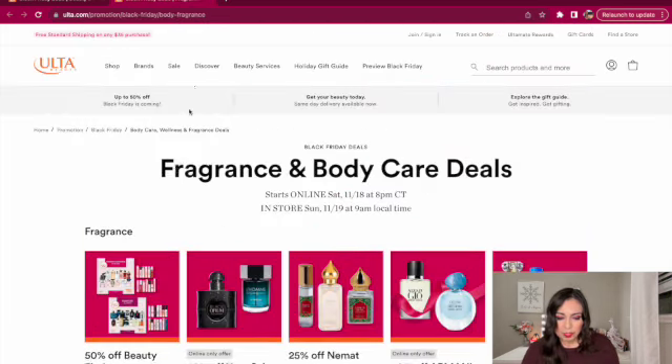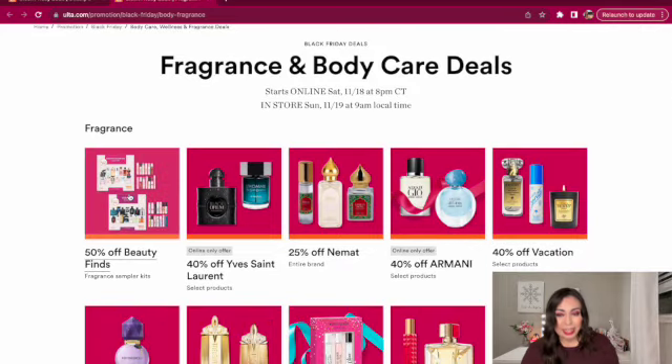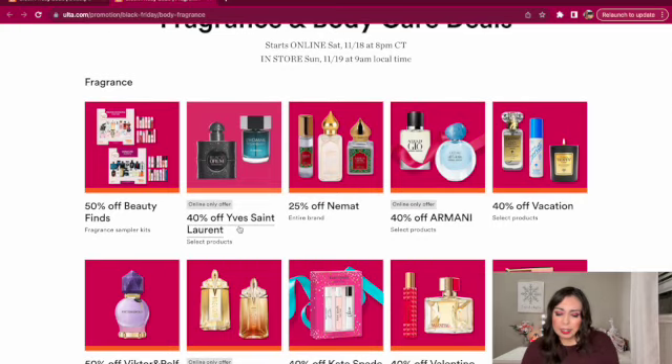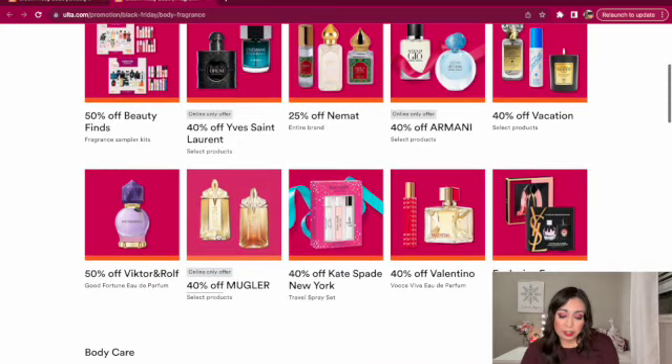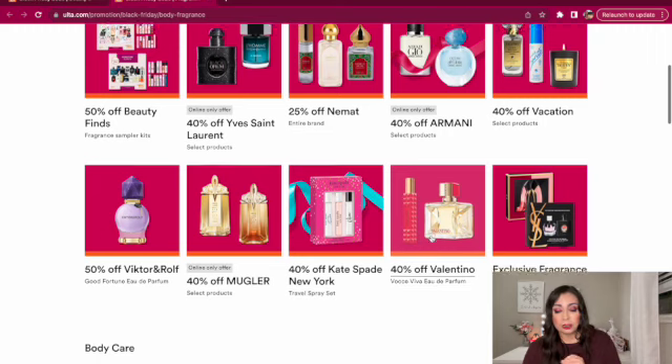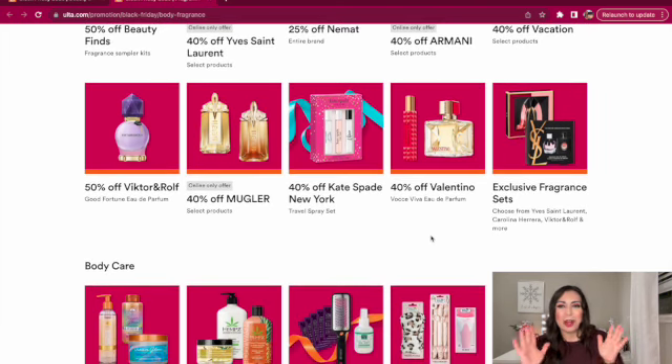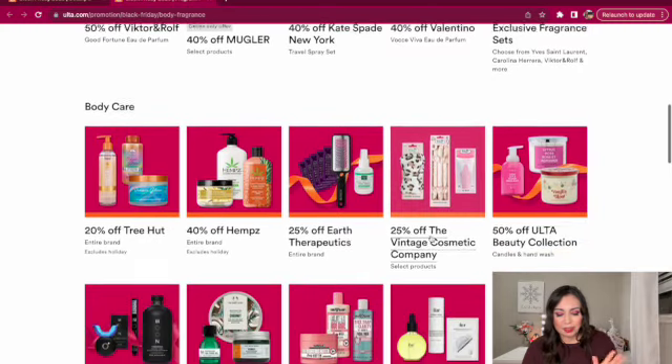30% off ColourPop Super Shock Shadow — honestly I'd just get an eyeshadow palette for $9 instead for more bang for your buck. 30% off Bobbi Brown, and 30% off Wet n Wild Holiday Collection. For fragrance, I'm definitely getting that perfume and cologne sampler set. And wow — 40% off YSL Black Opium and the cologne, which is normally over $100. I think Macy's had a similar sale. And 40% off Armani, which is really good as well. I've been hearing a lot about the Viktor & Rolf perfume — I think I actually have it in my sampler set, so I'll test it out because 50% off is such an amazing price. I've also been trying out a Valentino perfume from my sampler — it works well with my body chemistry, since perfume wears differently on each person.